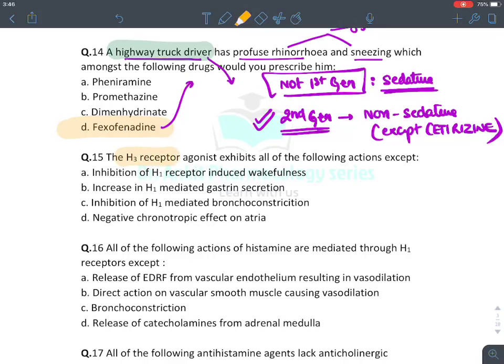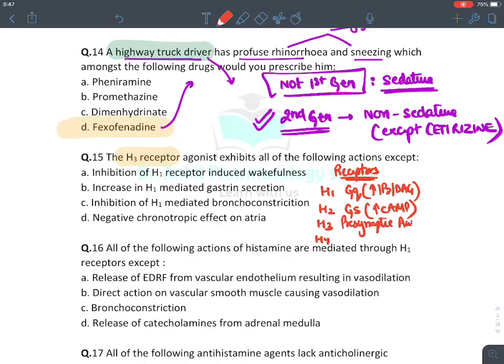Among second generation antihistaminics, fexofenadine is the least sedative, so we prescribe fexofenadine to this patient. Regarding H3 receptor agonists: H1 receptors are Gq-type (increase IP3/DAG); H2 receptors are Gs-type (increase cyclic AMP); H3 is a presynaptic autoreceptor of Gi type that reduces activity of both H1 and H2; and H4 is present on WBCs, also Gi type, responsible for chemotaxis.